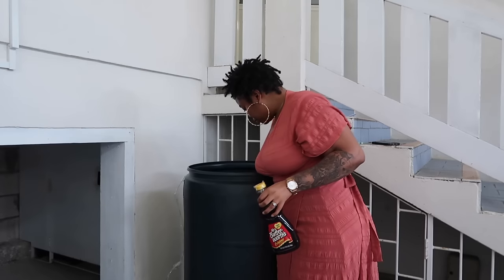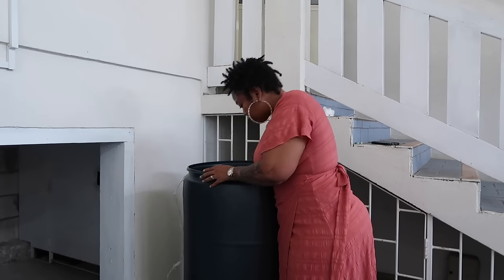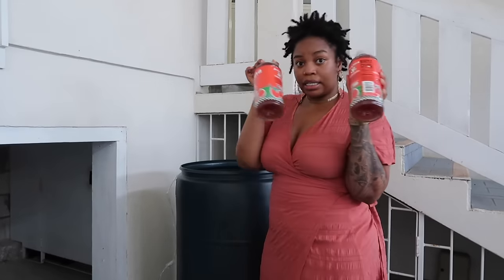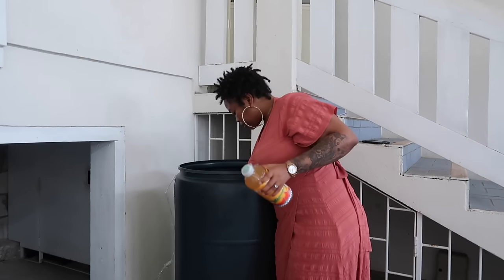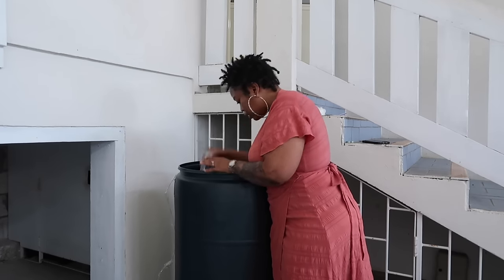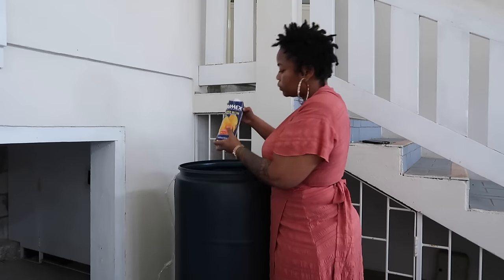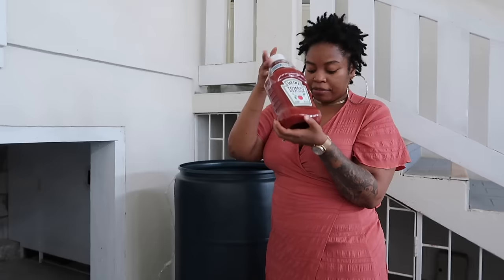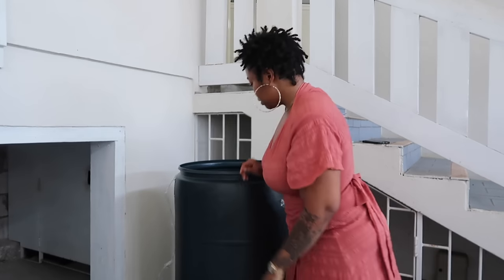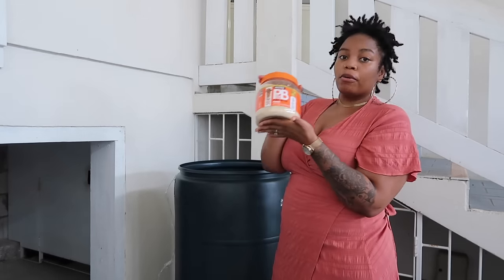I got some syrup — Kringle. I got drinks, lots of these drinks. Arizona — lots of Arizona. Something looks like it didn't make it. Juices — I got a lot of juices. Ketchup, my favorite ketchup, Heinz. I got this PB Fit peanut butter for my smoothies in the morning.